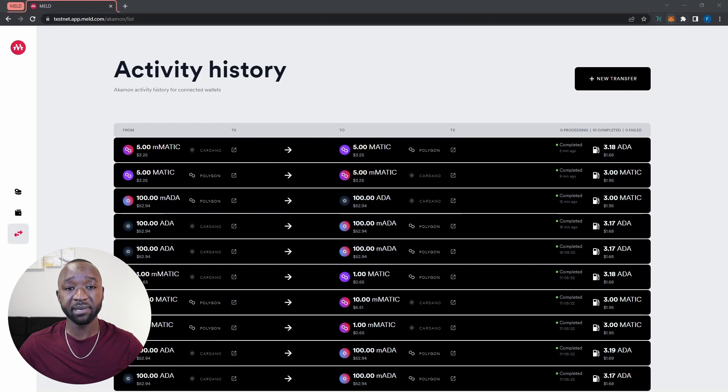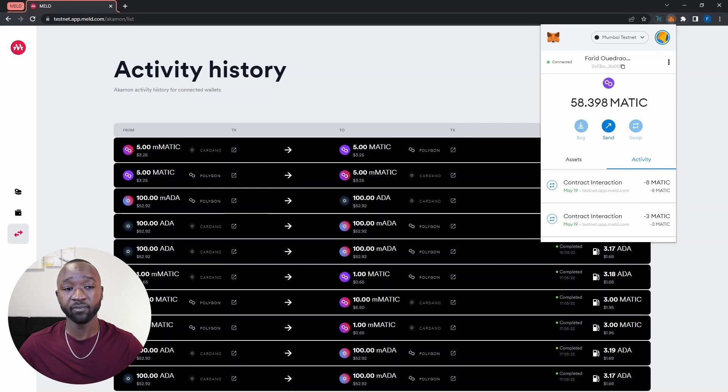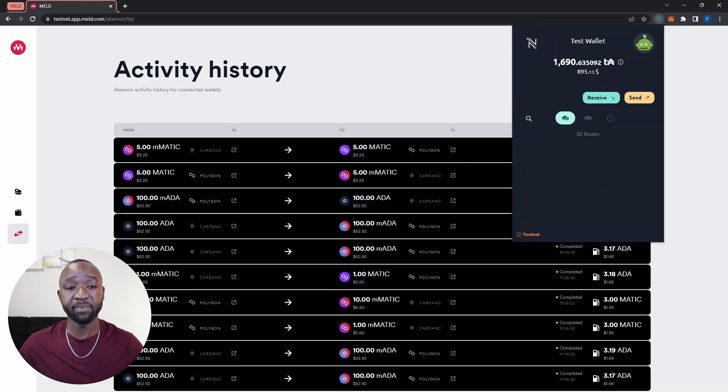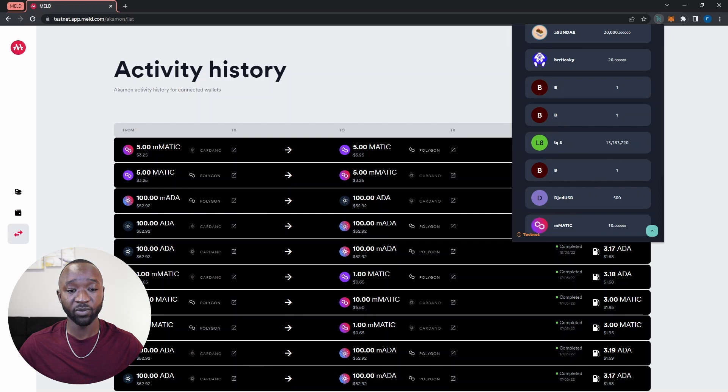If I open my MetaMask wallet, I can see my Matic balance has updated. And if I jump back into my NAMI wallet, I should now have a total balance of 10 melded Matic tokens. Scrolling back down, we can confirm that is in fact accurate.